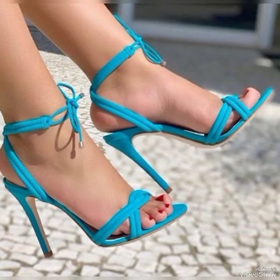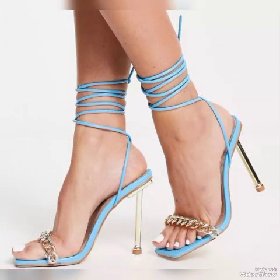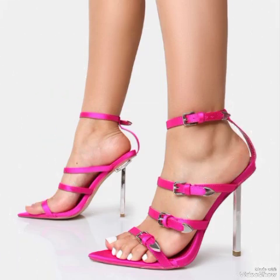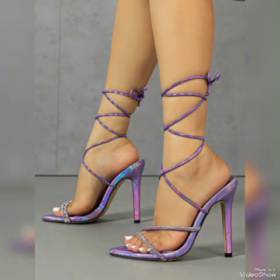High heel sandals — lovely patent leather sandals, elegant block buckles, peep toe designs, and stiletto high heel sandals — to wear at different places and different parties, for example dance parties, evening parties, and marriage parties.